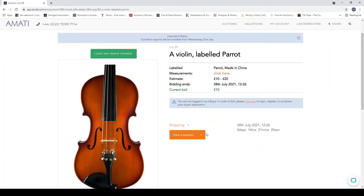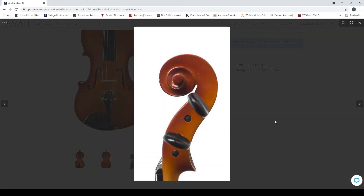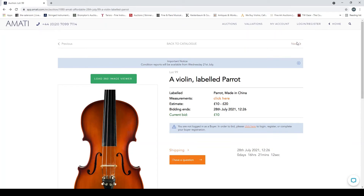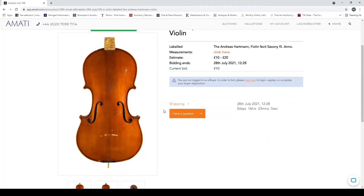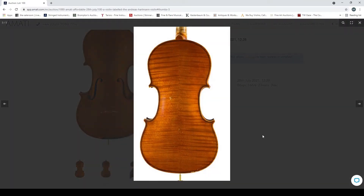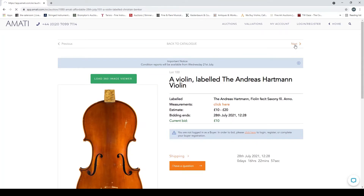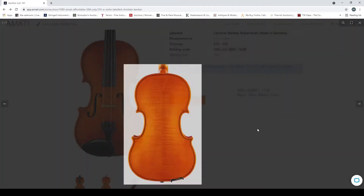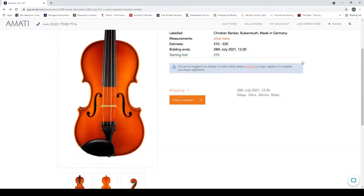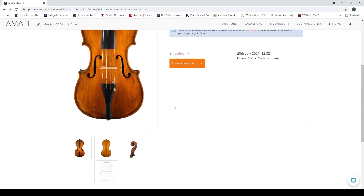Violin labeled 'Parrot' — I think these are usually Chinese. Made in China, that makes sense. Violin labeled 'Andreas Hartmann' — doesn't have its fingerboard, looks trade again. Violin labeled 'Christian Banker' — pretty bright varnish, once again pretty low quality trade. Strad-labeled violin — it's been messed around with on the varnish, slightly more interesting.